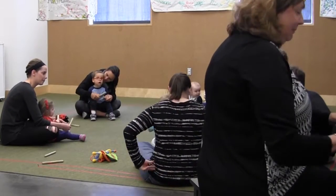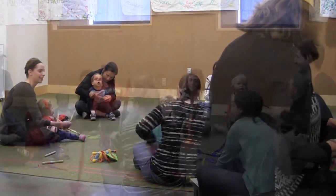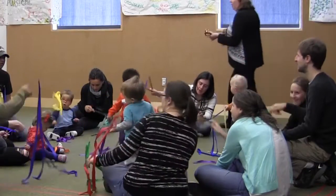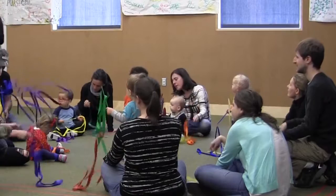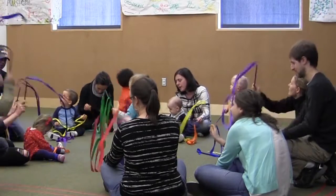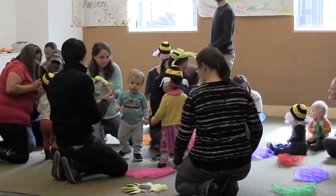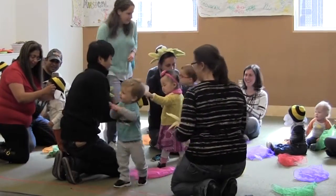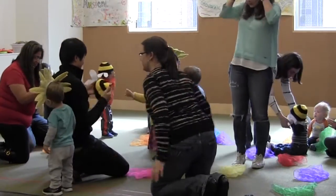Young toddlers improve their motor skills through active play and instrument exploration. As toddlers explore instruments, props, and tactile materials, they engage all their senses. Theme-specific props encourage children to sort, classify, and label items.